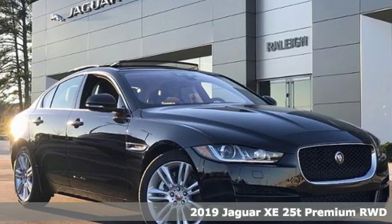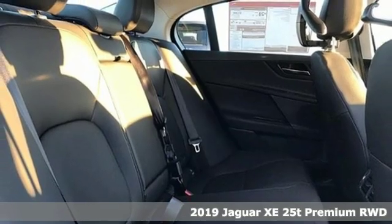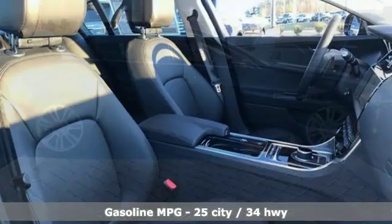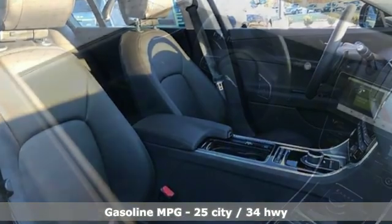Here's a new 2019 Jaguar XE — standout looks that don't stand in your way. This XE owes its remarkable prowess to the awe-inspiring Jaguar F-Type, whose race-car inspired design and lightweight body gave the XE its sporty demeanor.